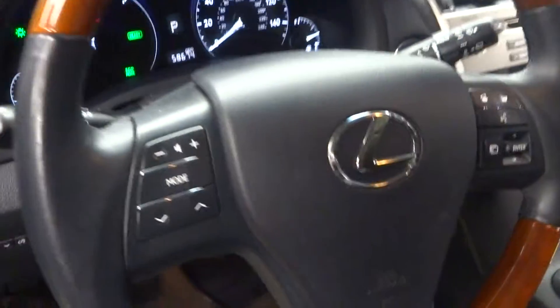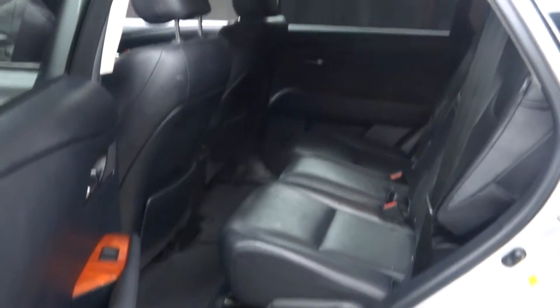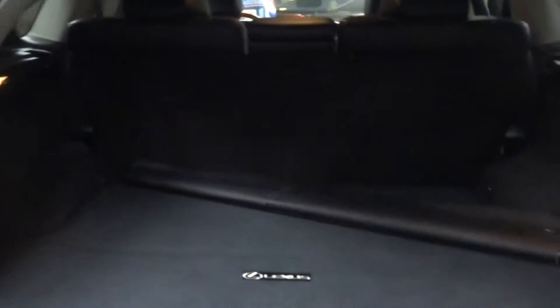Wood and leather steering, Bluetooth controls, 58,000 miles. There's a sunroof, plenty of room in the back seat. Lexus alloy wheels. Plenty of room in the trunk.